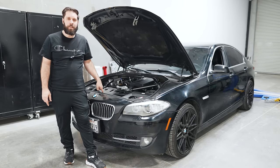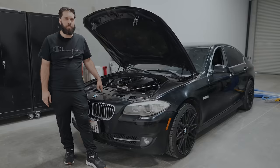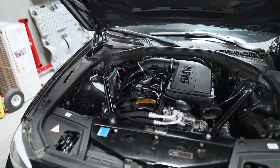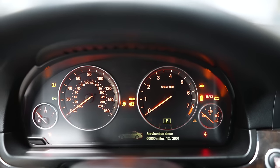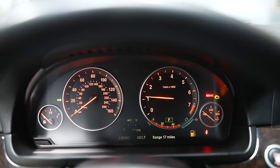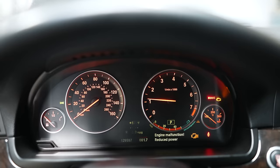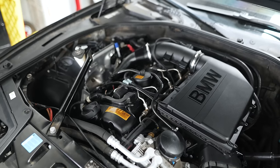Hey guys, thanks for tuning in. Today we're going to be working on this 2011 535i with a bad misfire. We're going to diagnose what's wrong with it. This car has an N55 motor, it came from an auction with a misfire problem - as you can see, it's running really rough.